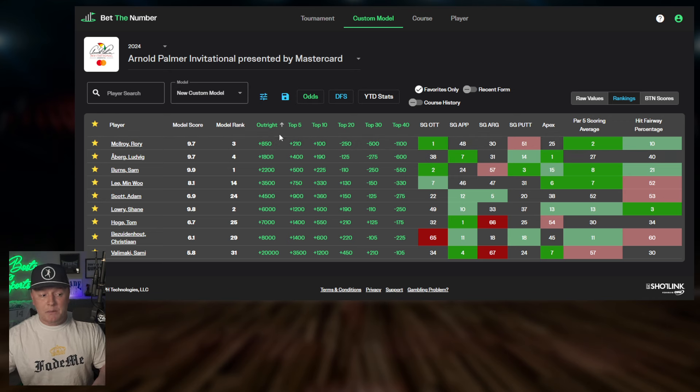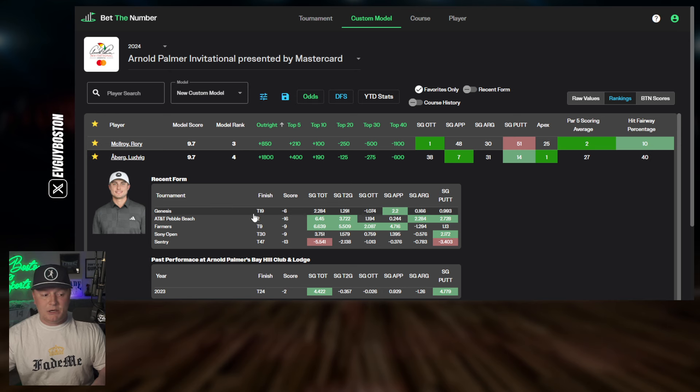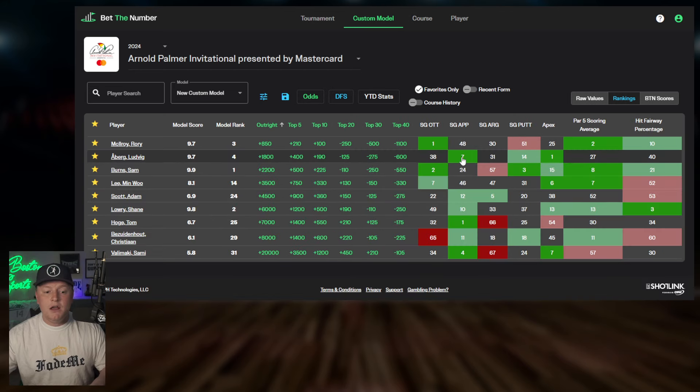Moving on, we have Ludvig Åberg. He's been playing up and down — tied 19th at Genesis, second at Pebble Beach, tied ninth at the Farmers. What really stands out is his strokes gained on approach and his apex — he's been hitting the ball higher over his last 10 rounds than anyone else in the field. The lack may be in par five scoring and fairway hit percentage. His fairway hit percentage could keep us from committing, but that strokes gained approach is number one on my list, and there are only six guys better than him in the field.